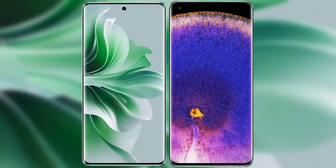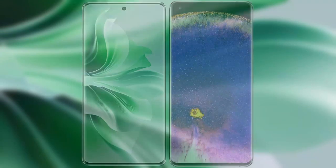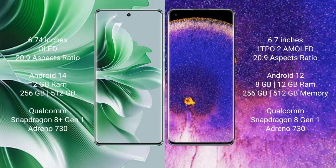I will compare the new Oppo Reno 11 Pro with Oppo Find X5 Pro. Oppo Reno 11 Pro comes with a 6.74 inches OLED display and success pressure 20s to 9. Oppo Find X5 Pro comes with a 6.7 inches LTPO2 AMOLED display and success pressure 20s to 9.